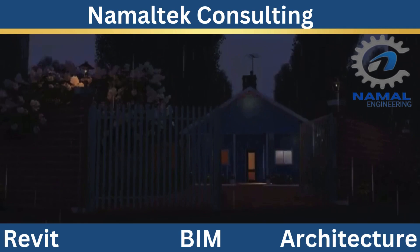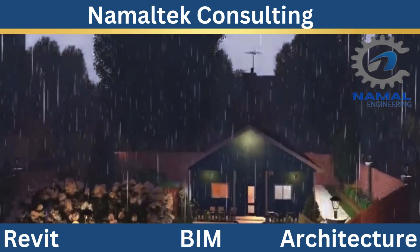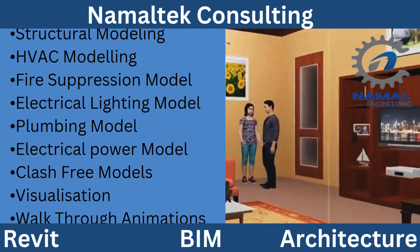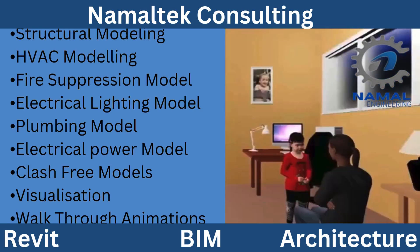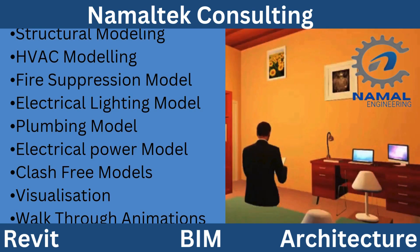Third, Custom Solutions. Every project is unique, and we believe in delivering personalized solutions. Our team works closely with you to understand your goals and develop designs that exceed your expectations. At Namal Tech Consulting, we're not just offering services — we're providing solutions that empower your vision and drive your success. Ready to take your projects to the next level? Let's collaborate and create something extraordinary together.